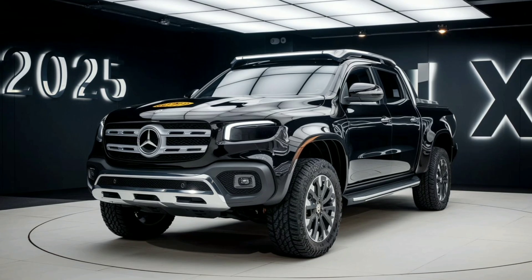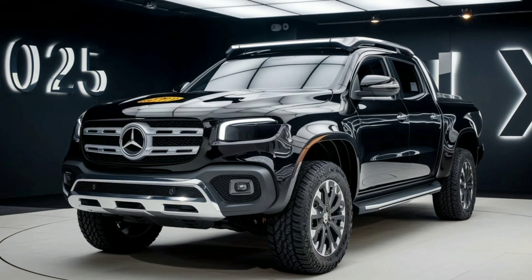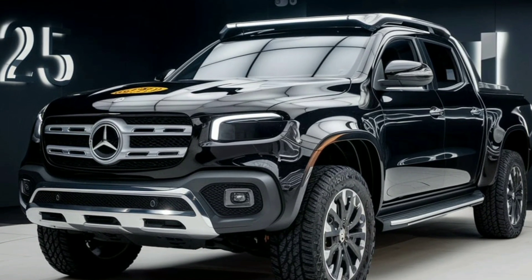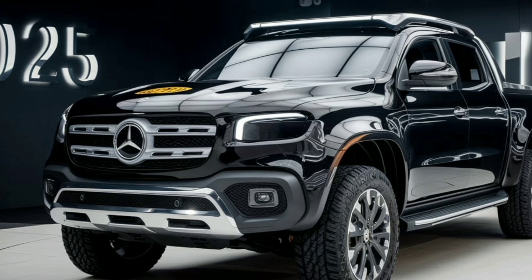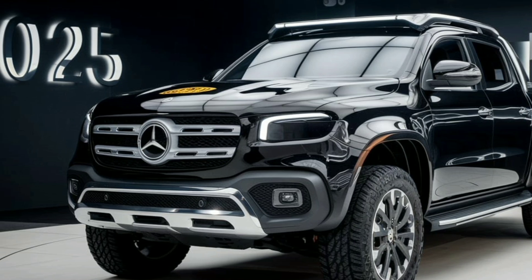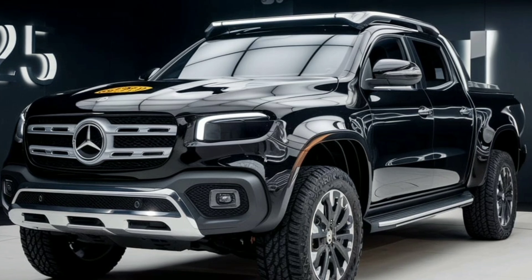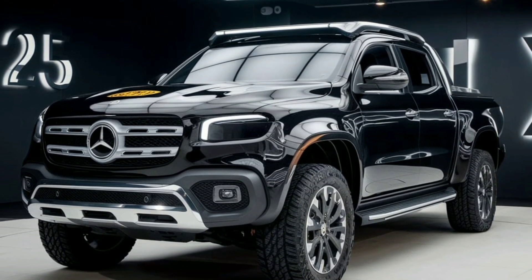With its exceptional blend of style, strength, and modern features, the 2025 Mercedes-Benz X-Class stands as a testament to Mercedes-Benz's commitment to excellence in the pickup segment. Stay tuned to Marvel Show for more in-depth reviews and updates on the latest automotive innovations.